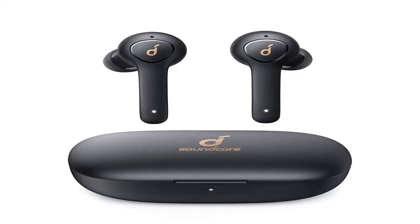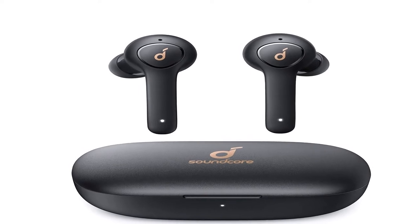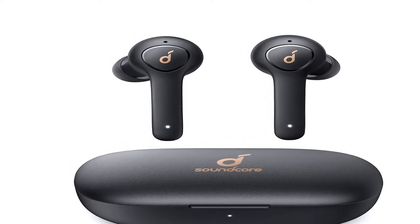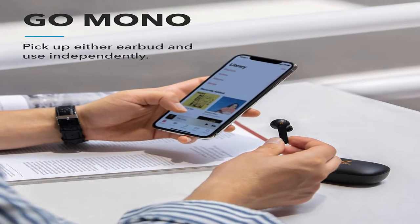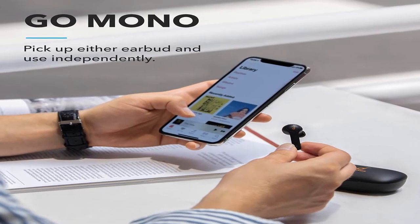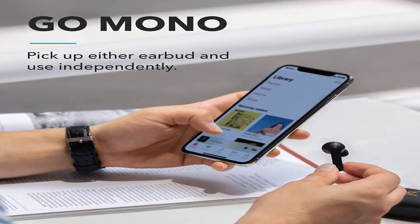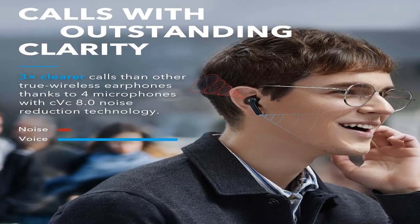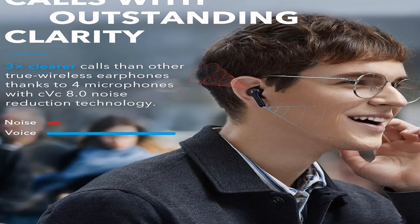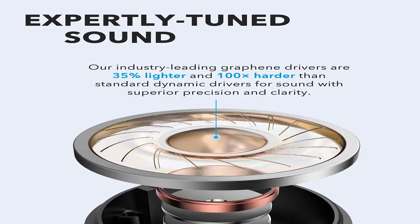Additional features: noise isolation, stereo microphone technology, waterproof technology, universal phone control, base-up technology, sweat guard technology. Product dimensions: 3.1 x 2 x 1.2 inches, item weight 2.08 ounces, shipping weight 4.8 ounces, ASIN B07SJR6HL3, item model number A3919011. Batteries: one lithium polymer, included. Date first listed on Amazon: June 2nd, 2019.